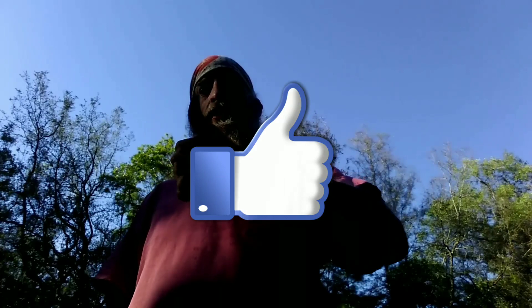Thank you for watching. I ask that you subscribe, leave a comment, leave a thumbs up, and hit that bell so you'll be notified when I put out new videos.